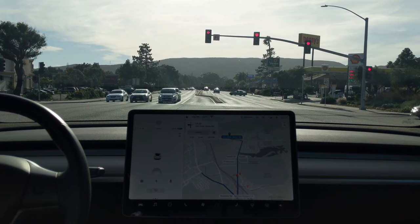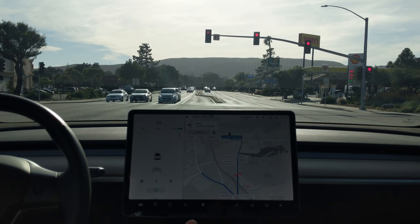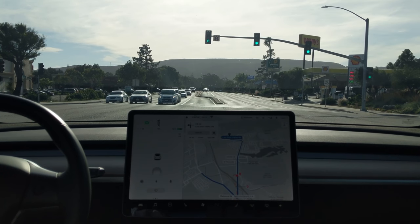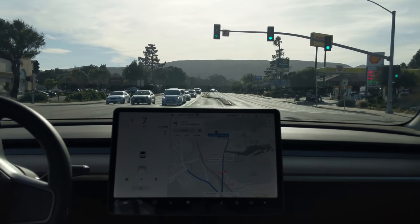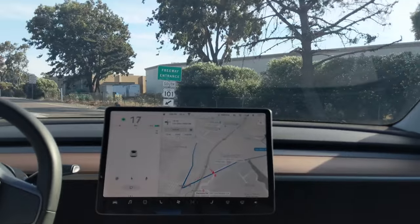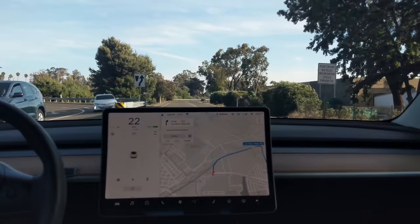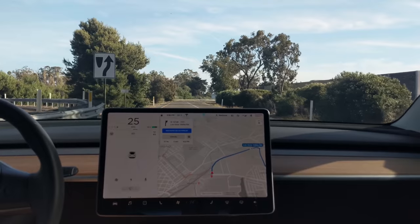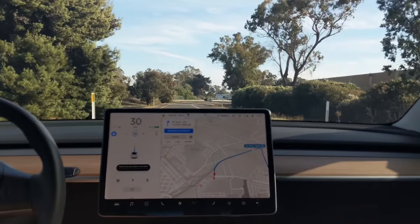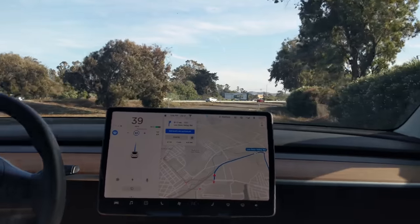We'll put it in Autopilot and let the car take over. It will merge us onto the freeway from the entrance ramp and then take us back off on the exit ramp. We recalculated and now we have Navigate on Autopilot. I will put us into Autopilot. The car is now accelerating on its own.